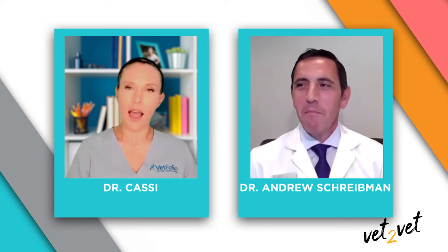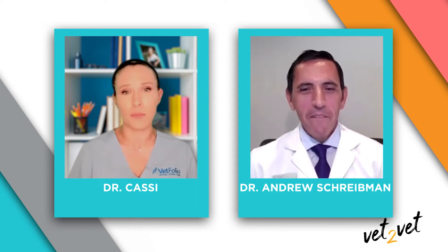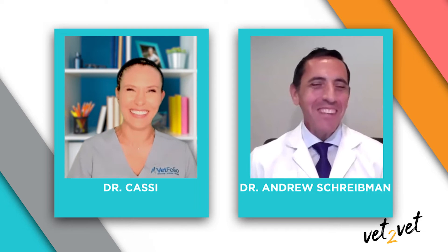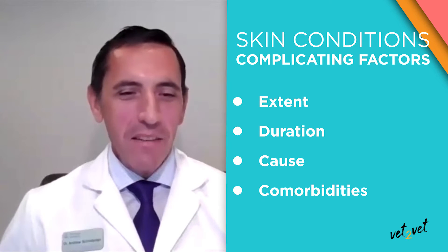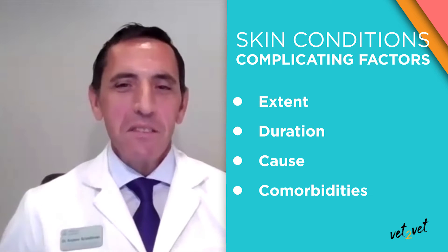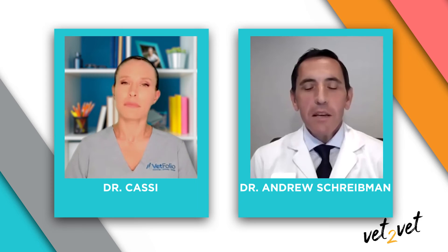How long does it take for Tresiderm to give patients relief? The best answer is: it depends, because there are so many variables with skin conditions — the extent of the condition, how long it's been going on, the primary cause, and any complicating factors. For example, does the dog have an underlying endocrine disease like hypothyroidism, diabetes, or Cushing's? Every case is different. The label duration is about one week, so we hope to see improvement by the end of that week, though sometimes improvement comes relatively quickly.